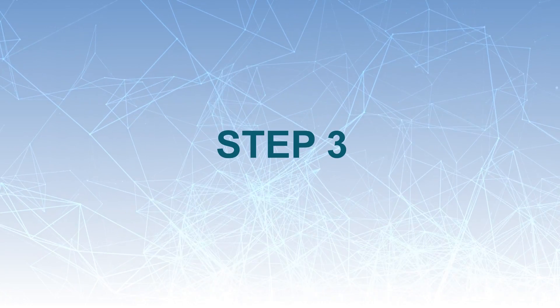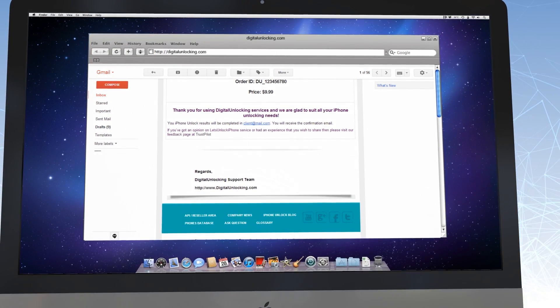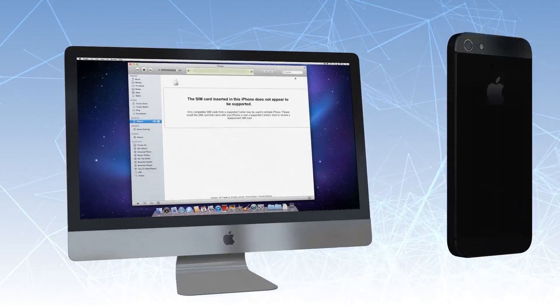Step 3. Our system will notify you by email when your device is successfully unlocked. You will need to perform some easy steps to complete the factory unlock process — just connect your iPhone to iTunes and it will be unlocked. Visit digitalunlocking.com to learn how it works.